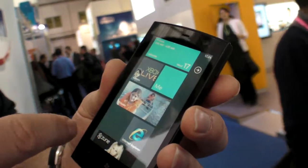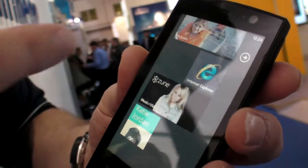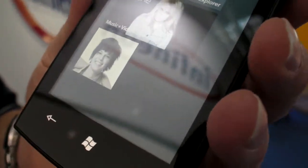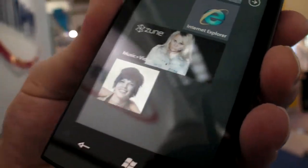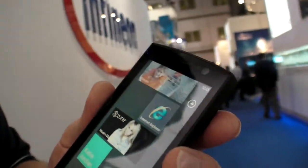There's a Me card — my contact card — photos and pictures experience, Internet Explorer, music and videos experience, and a contact card for a friend, maybe a wife or girlfriend. The girlfriend goes to the bottom, the wife goes at the top.